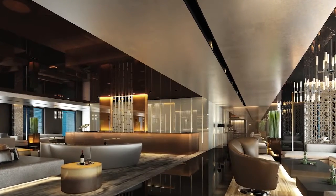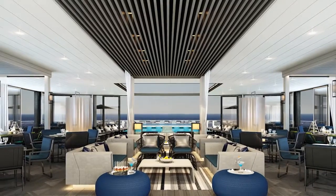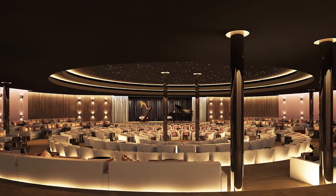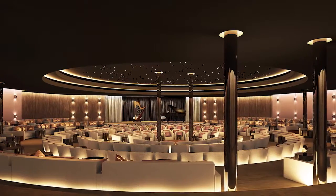Scenic Eclipse has been designed with a number of indoor and outdoor public spaces, with four separate lounges, a 240-seat theatre and three bars.